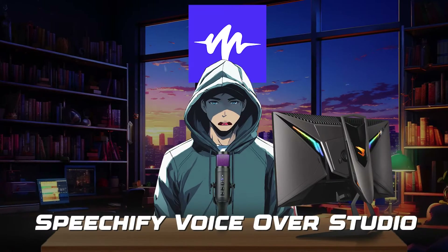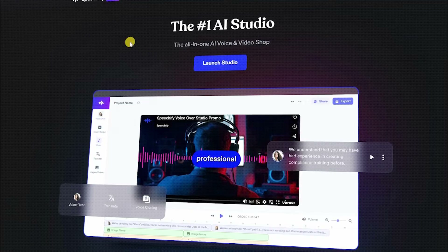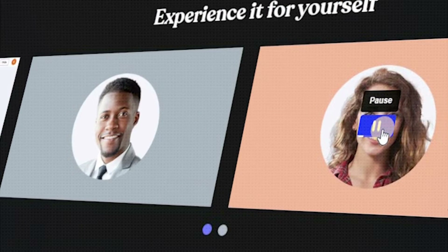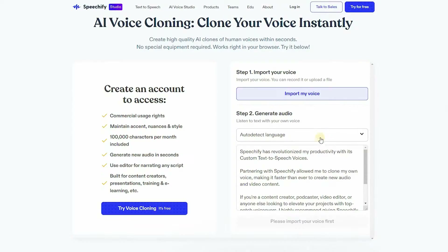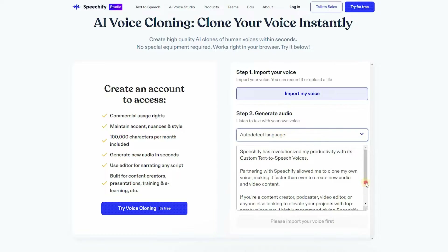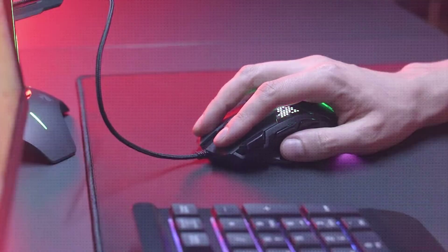Number 5 is Speechify VoiceOver Studio. With Speechify VoiceOver Studio, users can convert text-to-speech and create lifelike voiceovers in various languages and accents. The program also offers a voice cloning AI tool, which has the capacity to clone voices using just minutes of audio, offering unparalleled convenience to users.